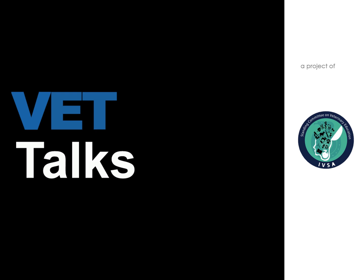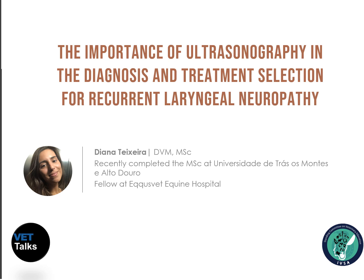Hi everyone, welcome again to VET Talks. I'm Diana Tisheira and in this VET Talk I will focus on a little explored question about recurrent laryngeal neuropathy: is ultrasonography an important method for the diagnosis and treatment of this disease or not?